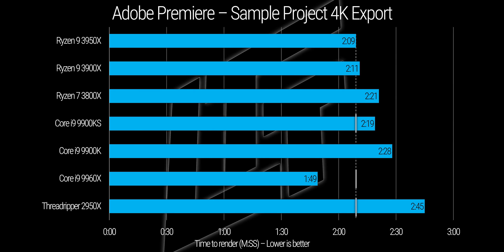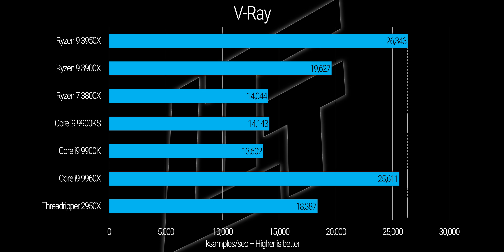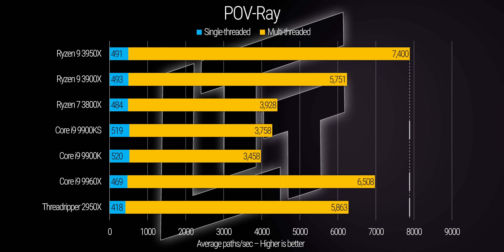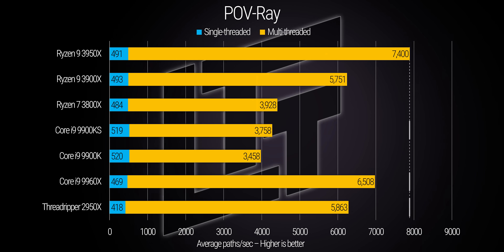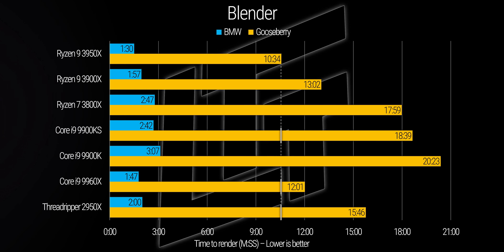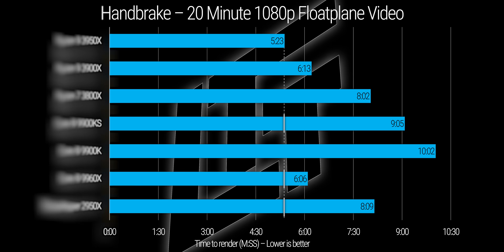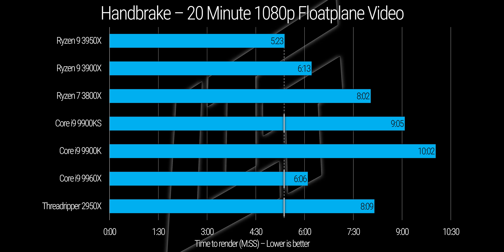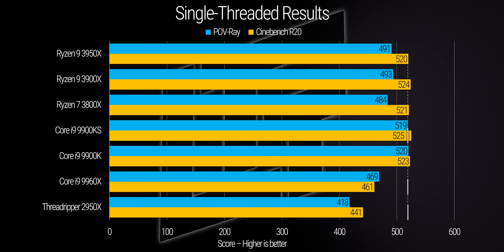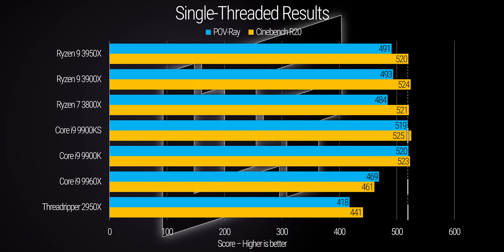Remember, we're just looking at bars on a graph here, so it's easy to lose track — but these are Threadrippers and Core i9s that we are comparing it to. The 3950X is on top in virtually every test we threw at it, thanks to its high core count and high core clocks, compared especially to Intel's HEDT platform. Pay particular attention to the benchmarks that measure time — we are shaving literally minutes off the 3900X, which already trounced Intel's 9900K. Comparing directly to the 9900K, the 3950X finished our Handbrake transcode in nearly half the time. What's more impressive is that the single-threaded and lightly threaded results are also quite competitive. Last-gen Threadripper is looking noticeably last-gen right about now.